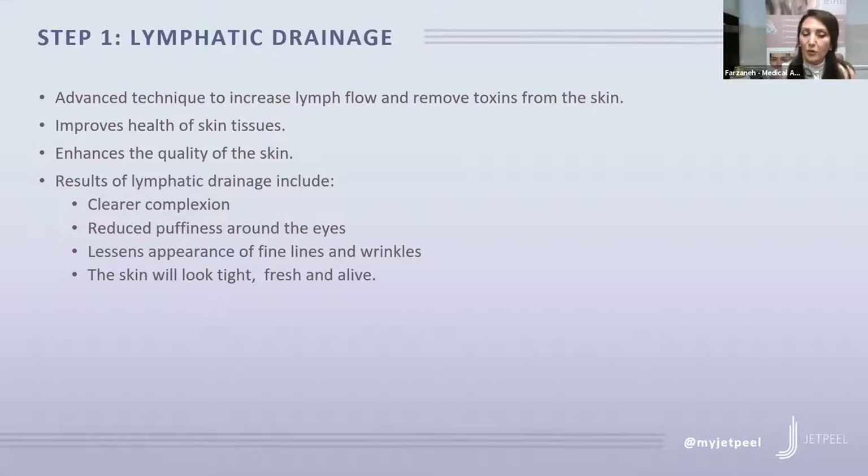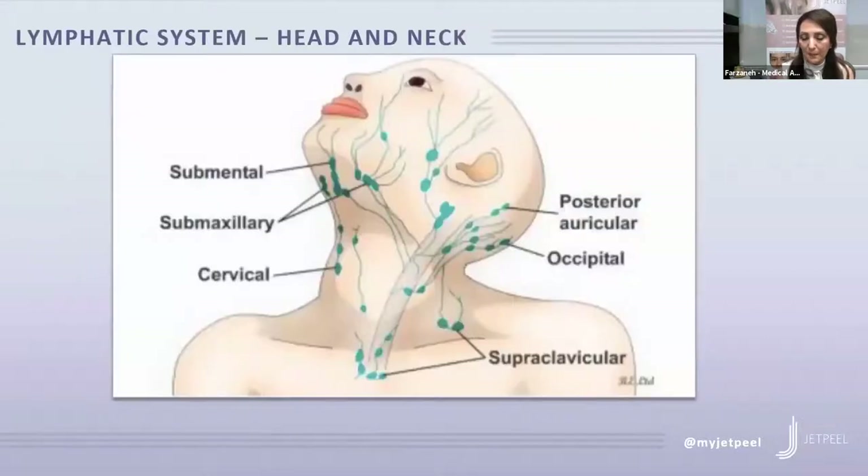Step one is lymphatic drainage. The lymphatic system moves excess fluid from the body. What we do is use a supersonic jet stream of saline and oxygen to gently remove natural debris and exfoliate dead skin cells, bring oxygen and nutrients to the skin, and stimulate microcirculation. This lymphatic drainage, which used to take an hour by hand, can now be done with the JET Peel in just 10 minutes.